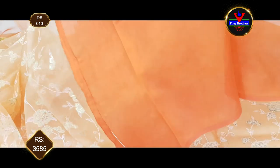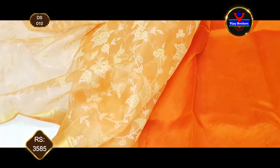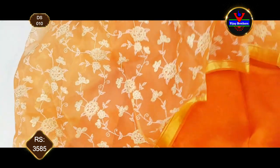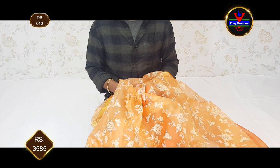We also have a collection suited for college functions, with light blue and dark orange color options. This collection is priced at ₹3,585 and is worth visiting our store. This is an exclusive designer collection of pure Kora Organs — a great design with style and classiness. That's all, bye-bye.